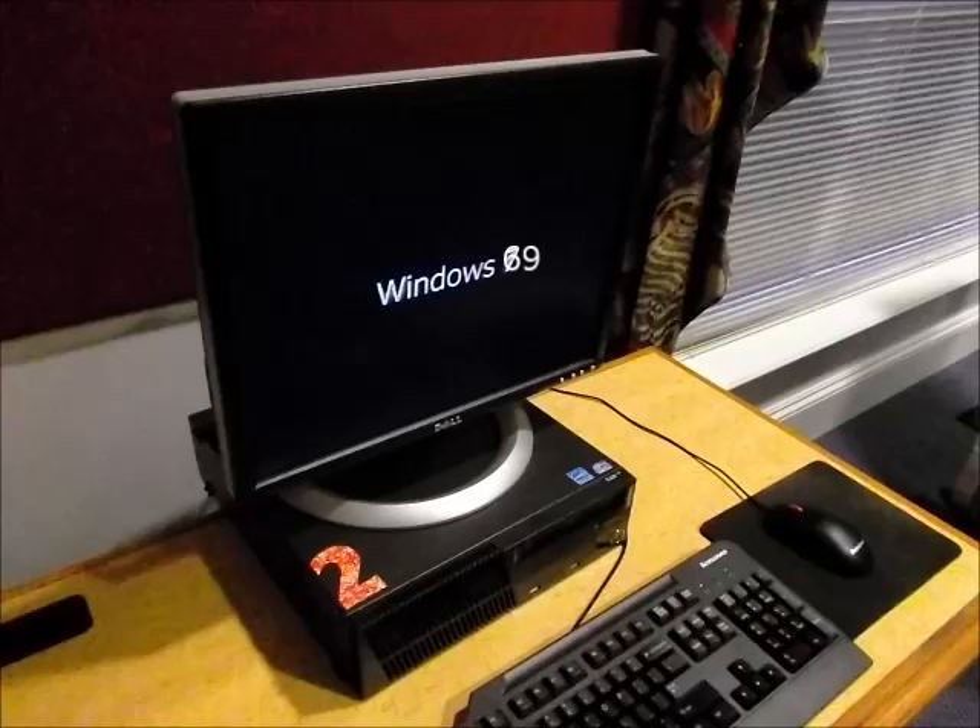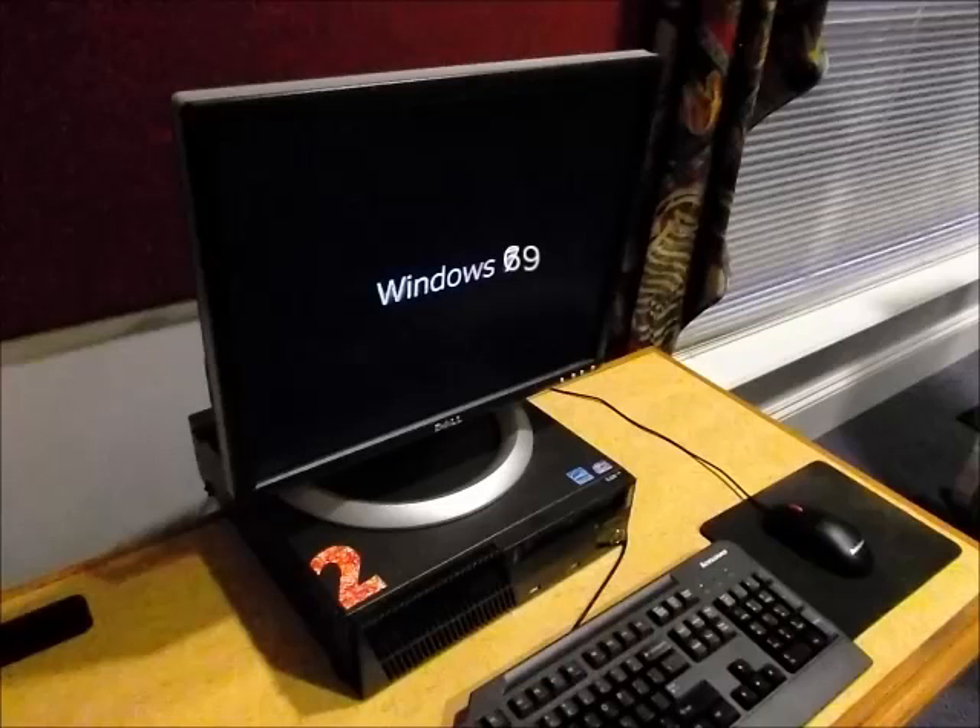This is the computer right next to it. They recently updated them all to Windows and got rid of all the older computers. I believe they had some bigger computers before — too bad I couldn't get a picture then. That one's the same as the other computer, just with an LCD monitor, and that one's on of course.